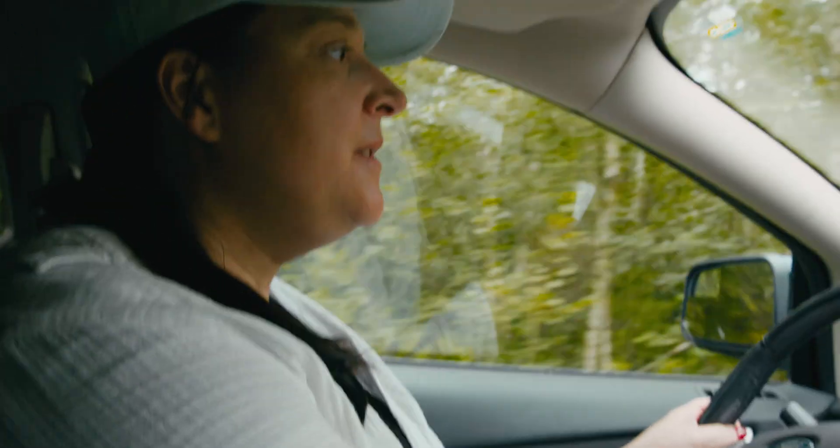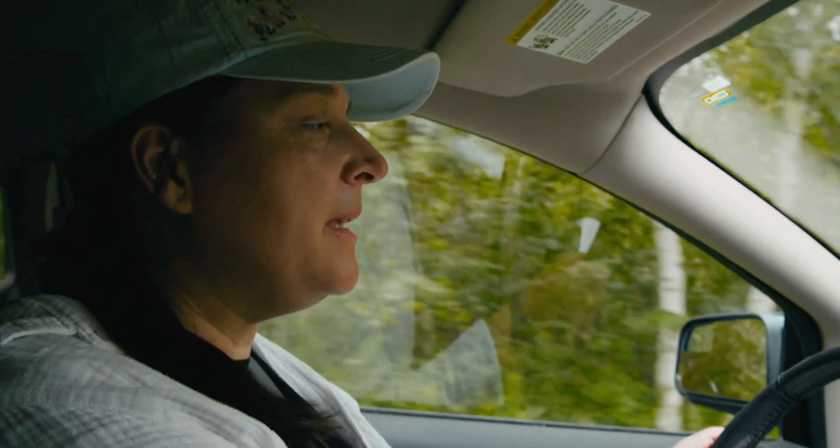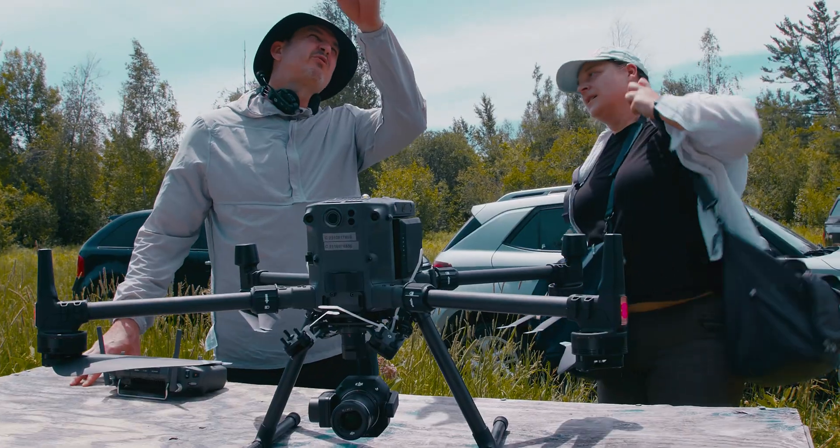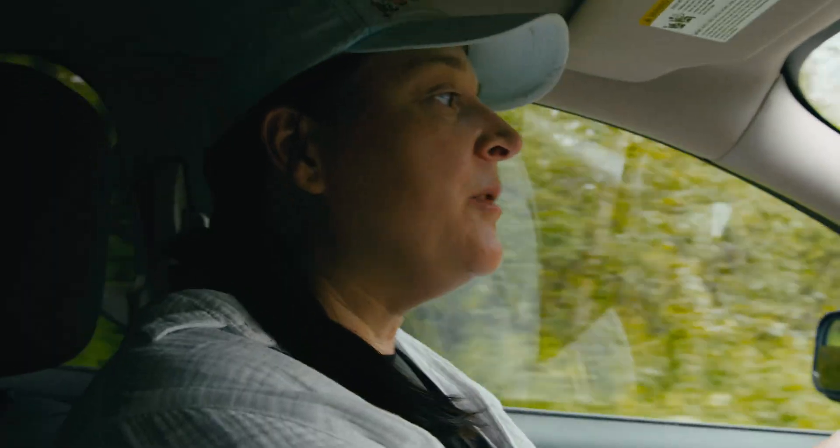It's a beautiful day today. We're going to head out to the Merbleu peatland and collect some photogrammetry and LiDAR data to help us plan for our next hyperspectral mission.